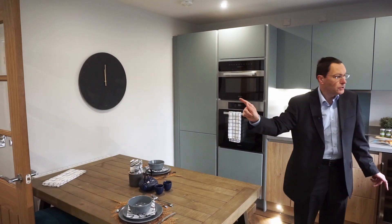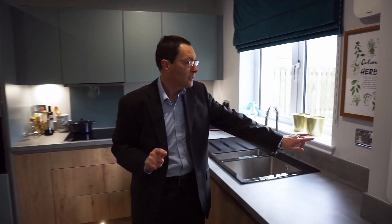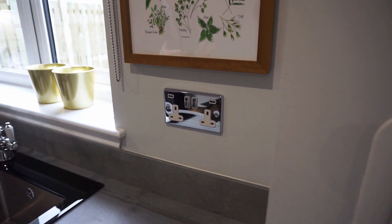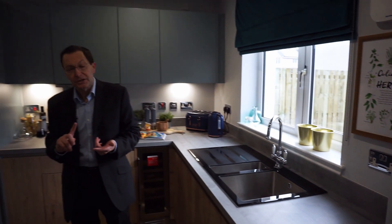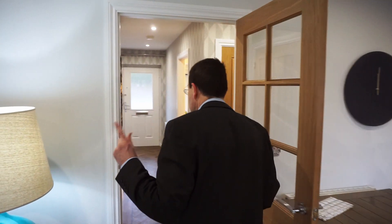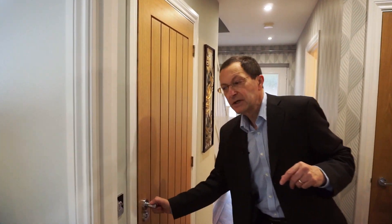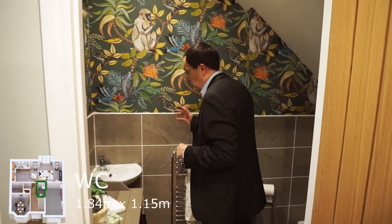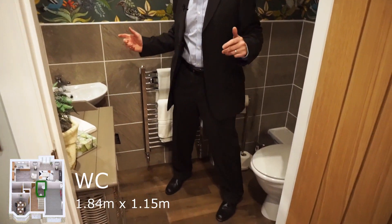I should just point out that in all the Allen Water houses now we have double USB sockets in a lot of the rooms, particularly kitchens, living areas and a couple of the bedrooms. In passing through here I should also point out the downstairs toilet where there is a wash hand basin and WC.